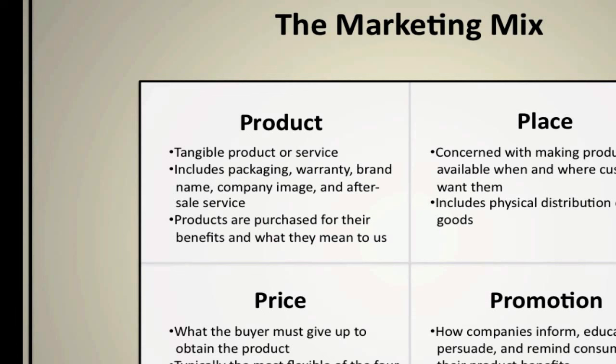Marketers will typically engage in what we call product differentiation. Product differentiation is when marketers try to distinguish their product and service offerings from those of competitors. Even if there isn't a significant actual difference, the key is perception — the perception held by the consumer. If the consumer perceives there to be a difference in products, the marketer has essentially done their job.